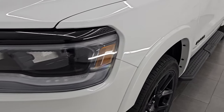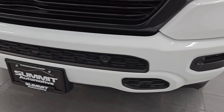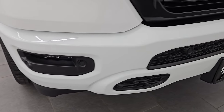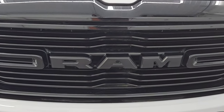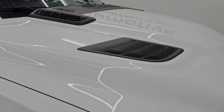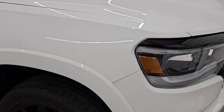Front fender is absolutely perfect. You get the LED headlamps, running lights, and fog lights with the Laramie package. The front bumper is in excellent condition. You get the painted front and rear bumpers with the Night Edition, and the gloss black grille with the Night Edition as well. The hood is in excellent shape — I didn't see any major dents or dings on there. You do get these simulated heat extractors on that sport hood, which look really good.